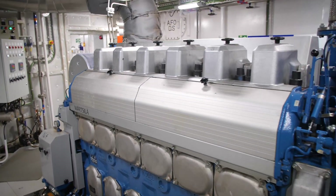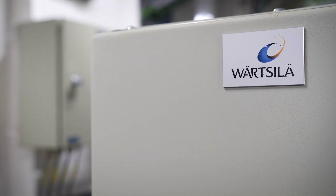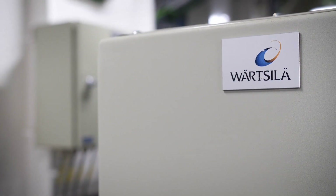It's very much a partnership. We've been working with Wärtsilä very closely for the last four years to bring this ship online, and we're delighted with the way it's performed so far.